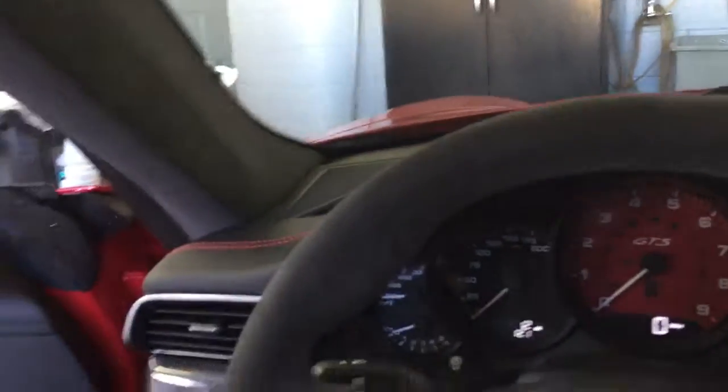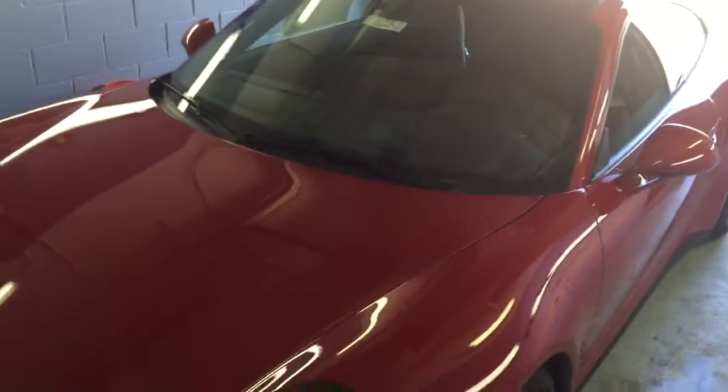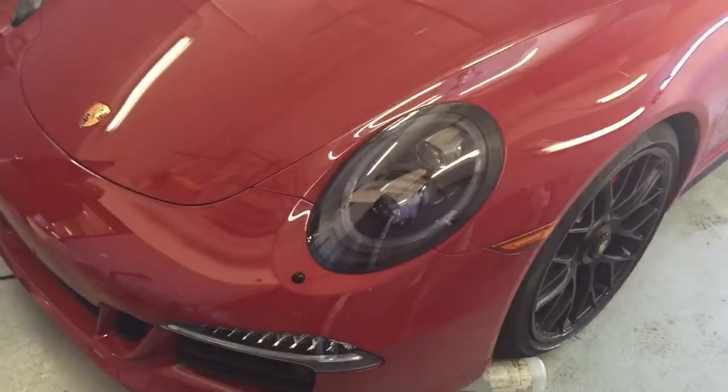I also got some pictures of the outside — we are currently getting it cleaned. It does have a sunroof on it. Here is more of the outside, with blacked out lights.